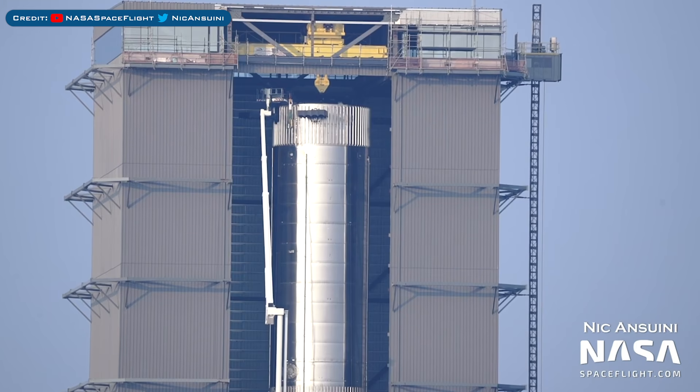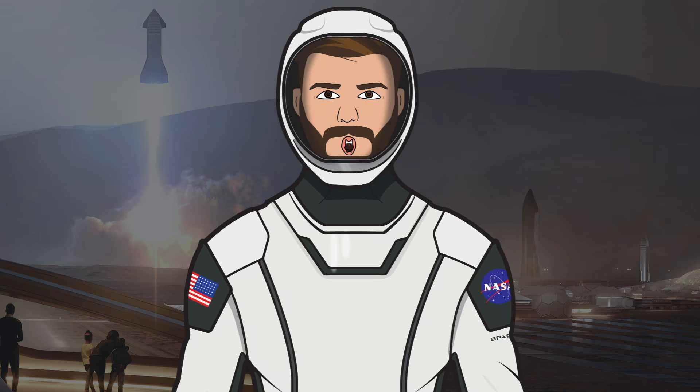In the high bay, Super Heavy Booster 4 prototype continues to be prepared for testing. As always, I have to thank Mary, known as BocaChicaGal, who is out in Boca Chica always filming the Starbase content. Some of the content in this video was also filmed for NSF by Nick Anzuini, so thanks to him for being out there filming. I'd also like to thank the NASA Spaceflight team working behind the scenes on their videos, livestreams and other space content.